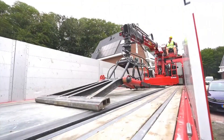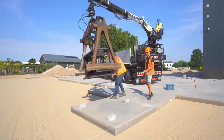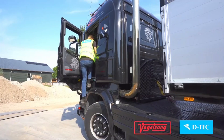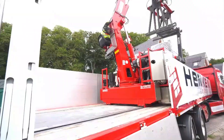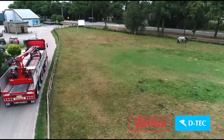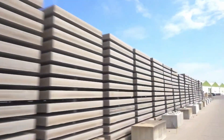The trailers also boast an improved weight distribution system, ensuring superior road handling and enhanced safety during transport, even when carrying heavy loads. Their lightweight construction plays a key role in reducing fuel consumption, offering both cost savings and environmental benefits.